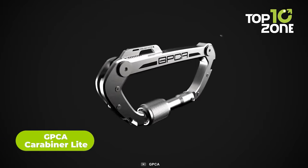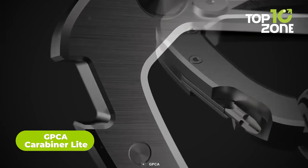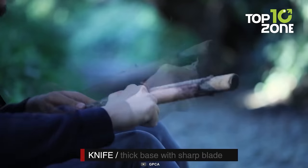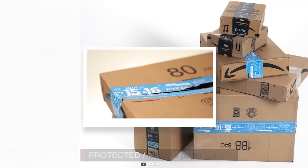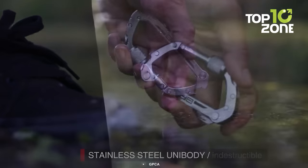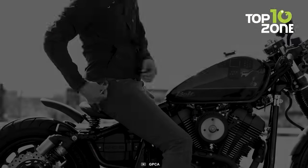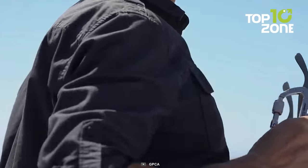This might look like a regular carabiner, but the GPCA Carabiner Lite is more than just that. It's a multifunctional tool to withstand some rough jobs. It comes equipped with a sharp blade, screwdrivers, a bottle opener, and even a secret capsule for storing emergency items. Made of titanium, it's built to handle any rugged terrain or outdoor activity. With this carabiner, you won't need to carry multiple tools, reducing the clutter in your survival kit. It's compact, lightweight, and reliable, making it a great addition to any adventurer's gear.